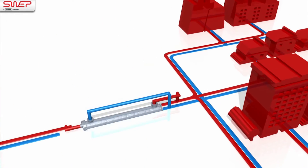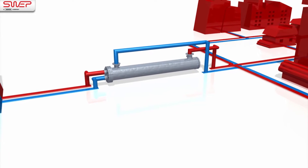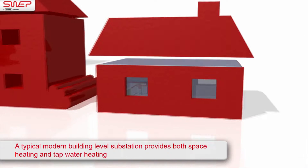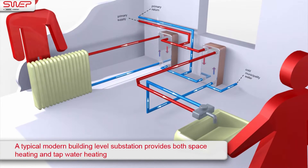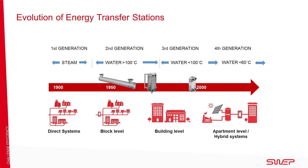It was a direct system. In the 1950s, block station technology was introduced, and in the 1980s the energy transfer stations were moved from serving a cluster of buildings to building level substations. Each step in the technology has been driven by life cycle costs, energy savings and efficiency, particularly as budgets have shrunk and oil, gas and coal prices have risen.